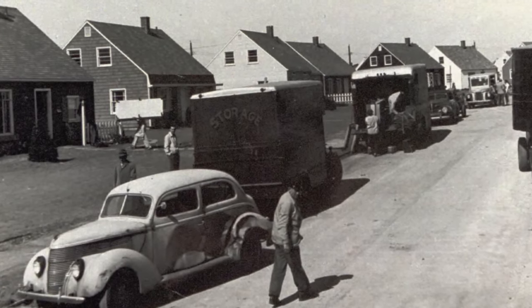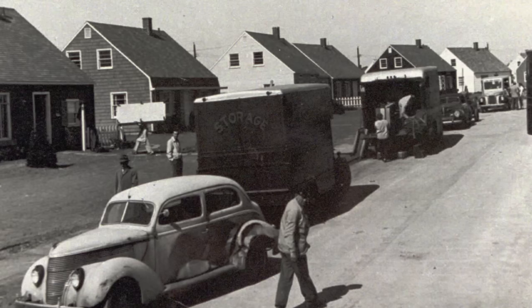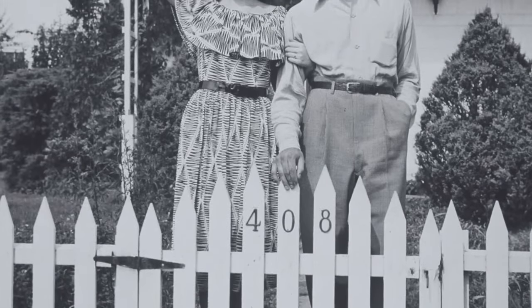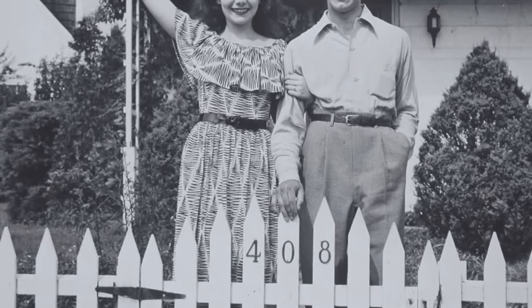Homes during the 1940s embraced the architectural styles of colonial Cape Cod, Tudor, and ranch. These styles favored symmetry and simplicity, which gave off a modest appearance.